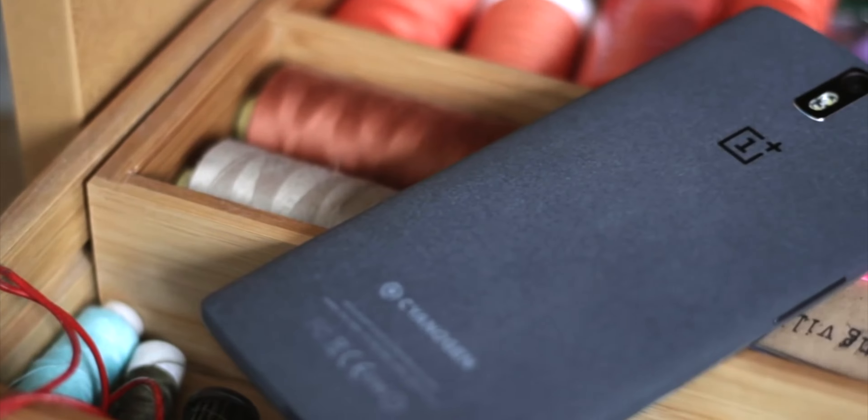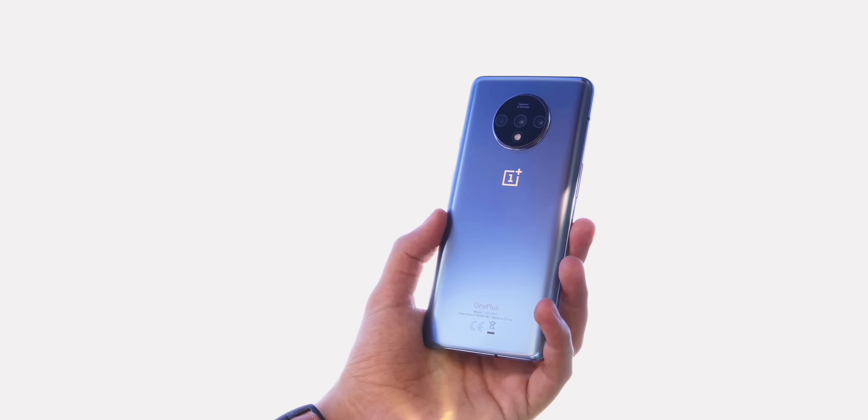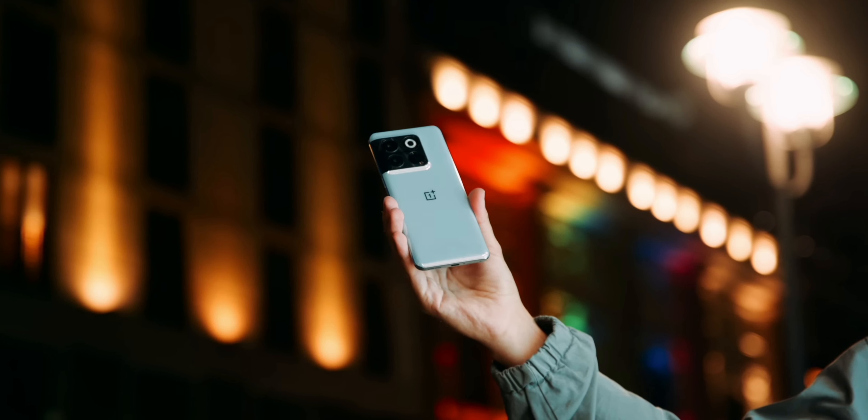Hi and welcome to Orbit. One of my first smartphones ever was the OnePlus One, and I used every single generation since then. Sadly they started to disappear in Europe because of a patent war with Nokia, but now they are back. This is the OnePlus 12.